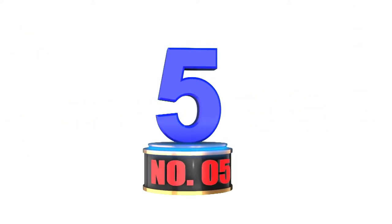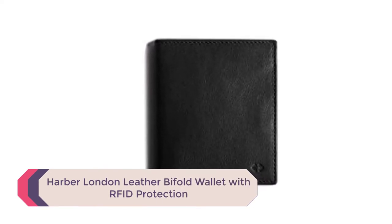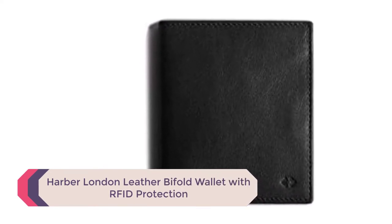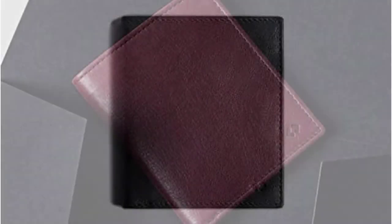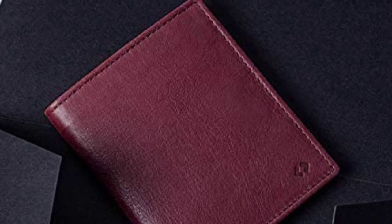Number 5: Harbour London Leather Bifold Wallet with RFID Protection. Harbour London's leather bifold wallet is expertly handmade in Spain by skilled craftsmen from premium full-grain leather. This means it is high quality, stronger, longer lasting, and able to age uniquely and gracefully, promising you years of use.